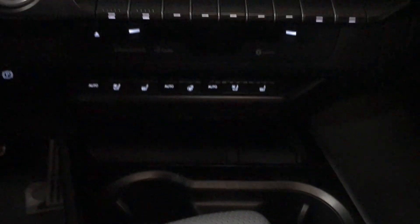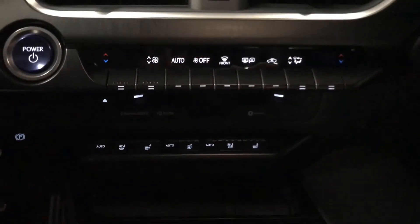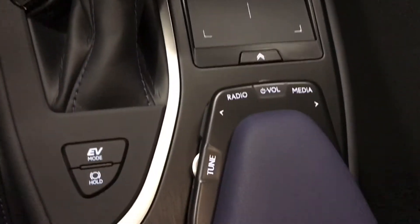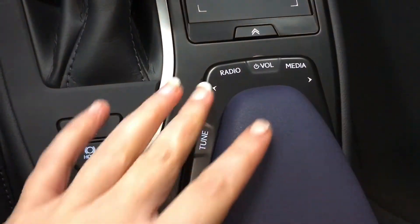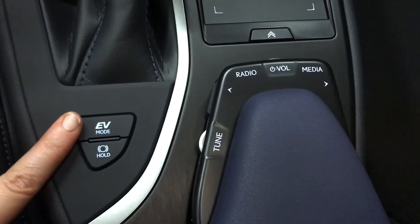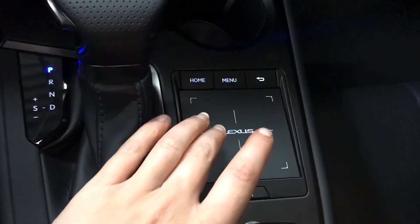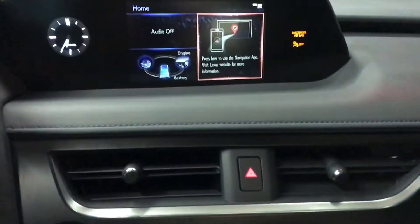Our audio includes Apple CarPlay and Android Auto along with AM FM radio, Sirius Satellite, CD, and MP3. Audio controls are along the armrest. We have EV mode for quieter operation using the battery, and a trackpad to control a 7-inch LCD display.